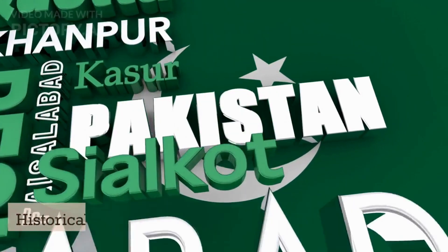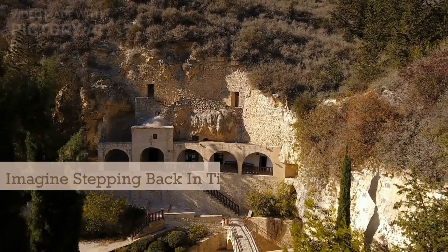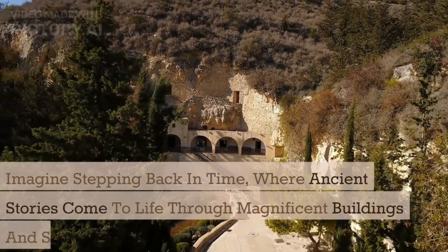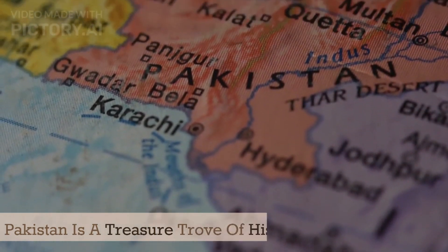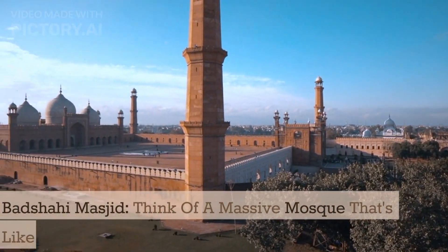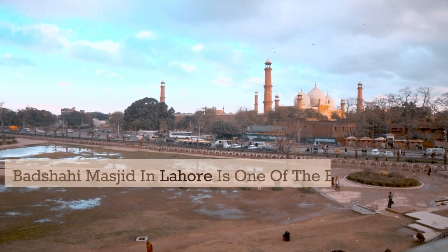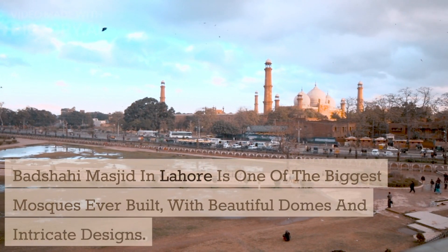Historical Places of Pakistan. Imagine stepping back in time, where ancient stories come to life through magnificent buildings and structures. Pakistan is a treasure trove of history. Number one: Badshahi Masjid. Think of a massive mosque that's like a masterpiece from the past. Badshahi Masjid in Lahore is one of the biggest mosques ever built, with beautiful domes and intricate designs.